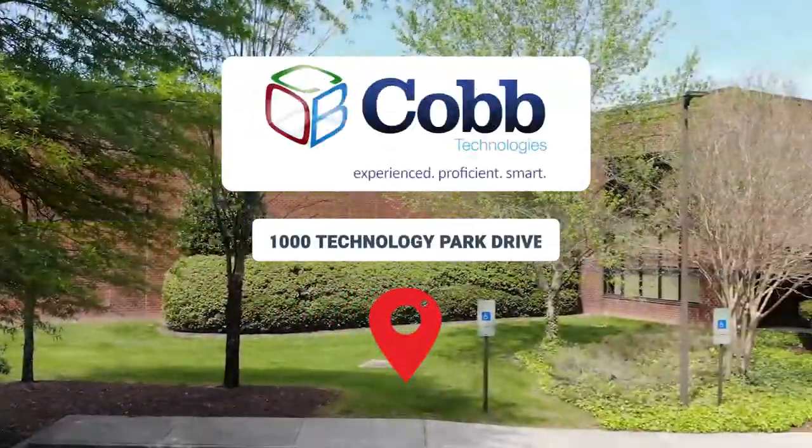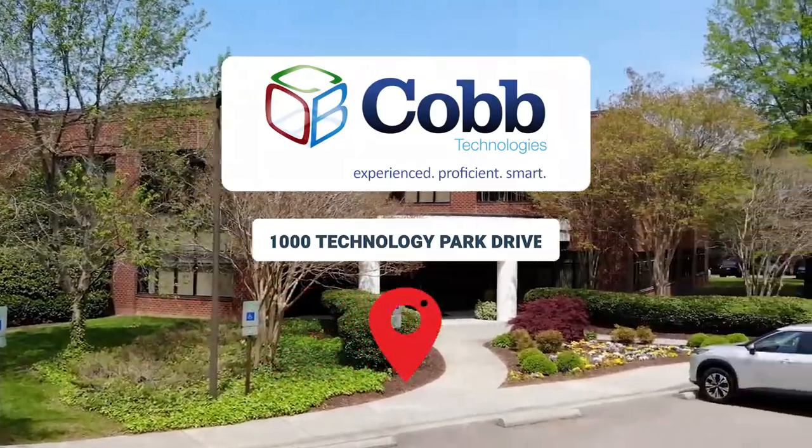Welcome to Cobb Technologies Corporate Headquarters at 1000 Technology Park Drive in Glen Ellyn, Virginia. We moved to this location in 2016 and it is our largest site at 63,289 square feet, uniting our corporate office space and warehouse together.